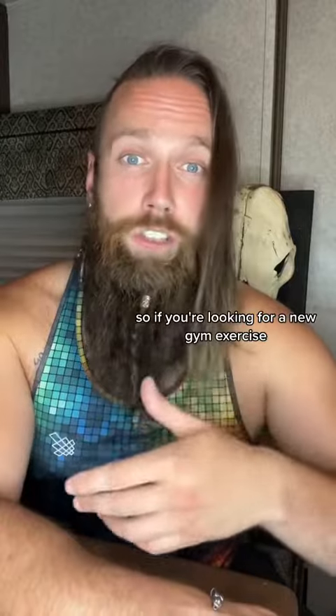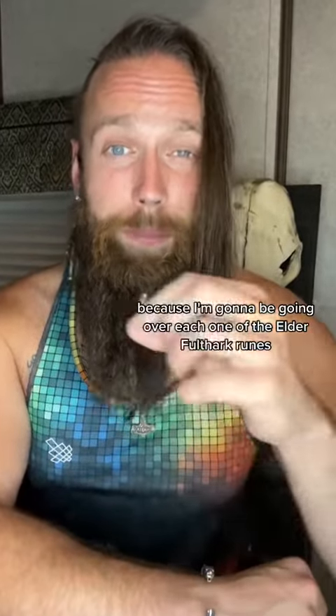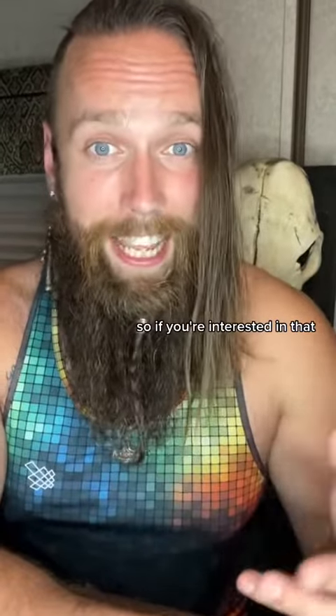So if you're looking for a new gym exercise or just want to channel your inner Viking, give farmer's walks a chance. And don't forget to share and follow because I'm going to be going over each one of the Elder Futhark runes and assigning a different workout to each one. So if you're interested in that, stick around.